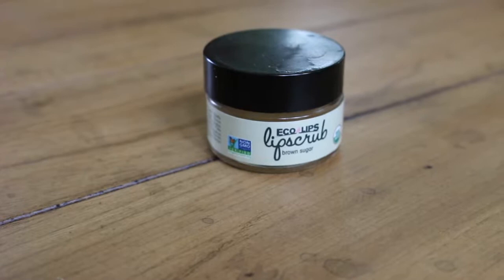I also love this lip scrub — I found it at Whole Foods and I love to use it after a shower. You just rub it on your lips and it leaves them really soft and hydrated. I never really thought about using a lip scrub until I decided to try it out, and I've really loved this one. I think it's brown sugar flavor and it works really well.